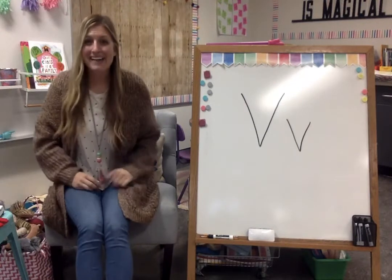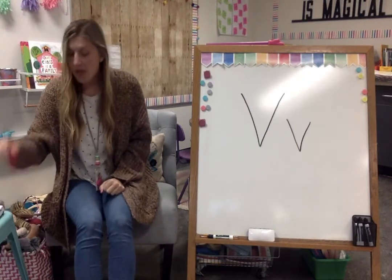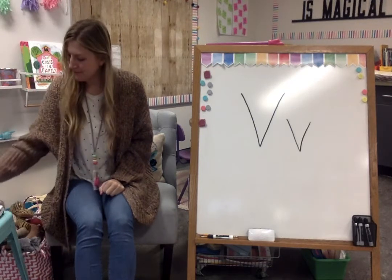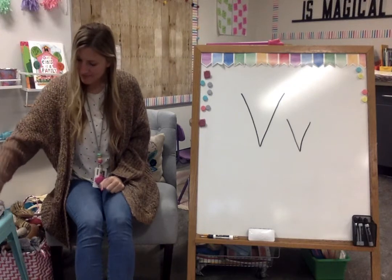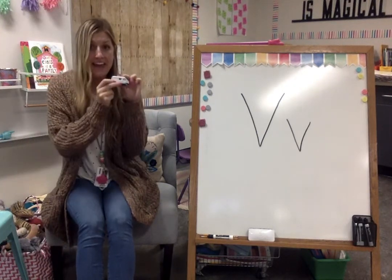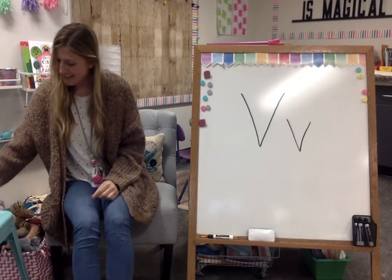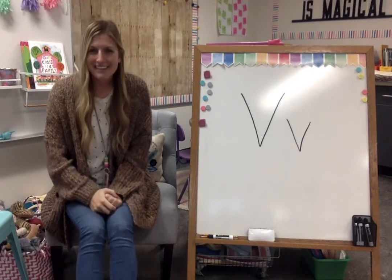Let's say them one more time. Ready? Say vase. Vest. Valentine. Velvet. Van. And vacuum. Good job, kindergarten friends!